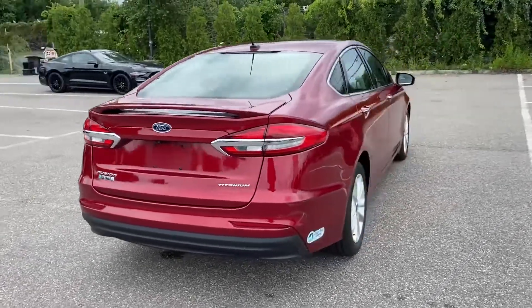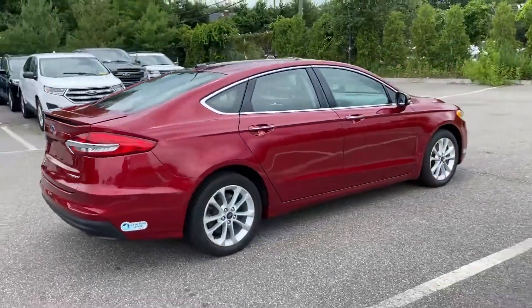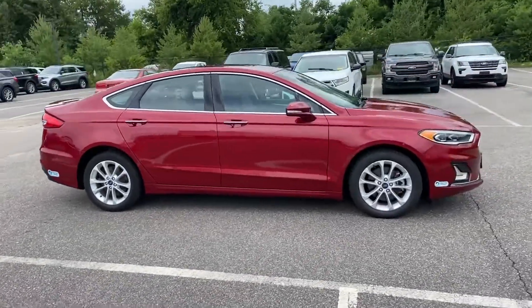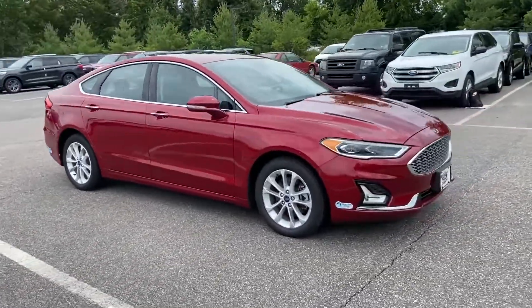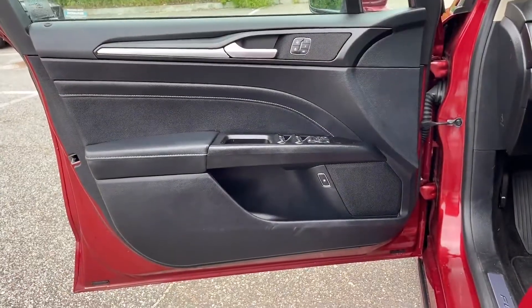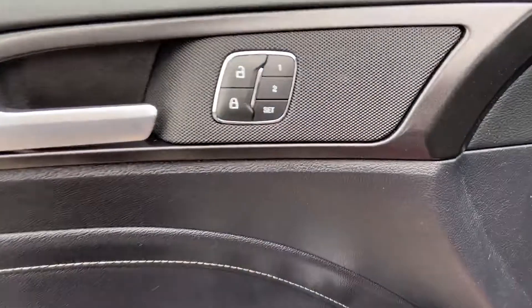Navigation, backup camera, cross-traffic alert, lane keeping assist, side view mirrors with turn signals, lane departure warning, satellite radio, premium sound system, multi-zone air conditioning, blind spot monitor.